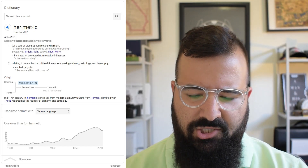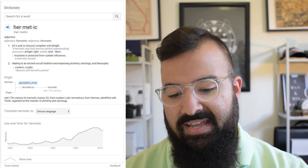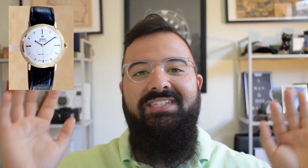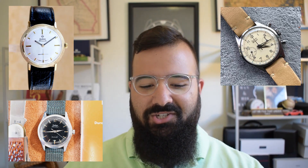And then the second definition: relating to an ancient occult tradition encompassing alchemy, astrology, and theosophy. So let me get this straight — Zodiac, a company named Zodiac, made a watch named after an ancient occult tradition encompassing alchemy, astrology, and theosophy. Not just one watch — a whole series of watches named after ancient occult tradition. That's kind of sinister.